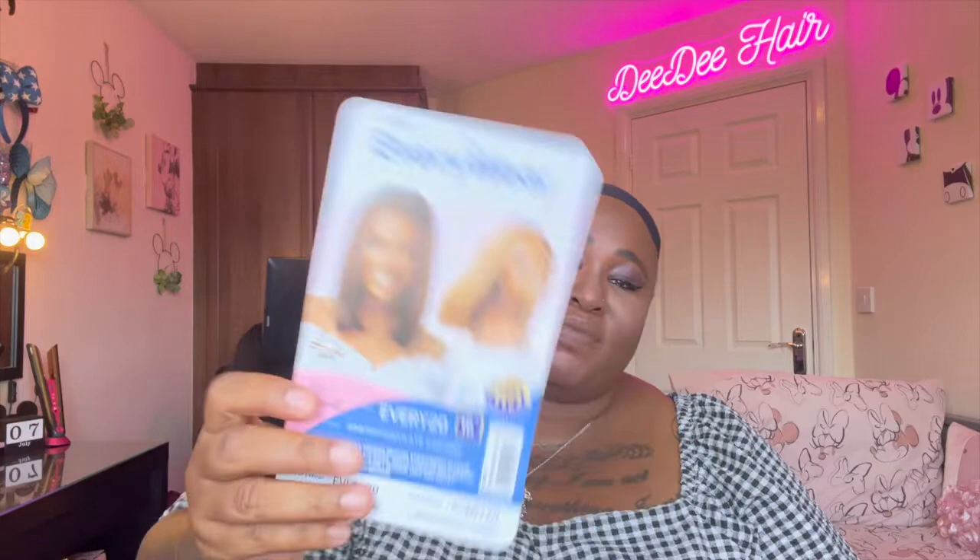Guys, let's get into the wig you've just seen in the thumbnail. I did these in the wrong order - I've just done Everywhere 21, so I should have done this one first because this is Everywhere 20. The wig is by Utrades from their Everywhere collection, and I have it in the colour DRST2 Chocolate Caramel.